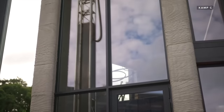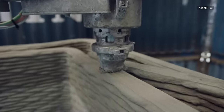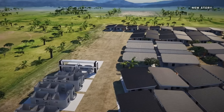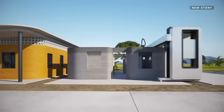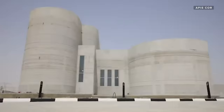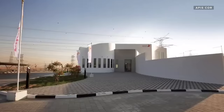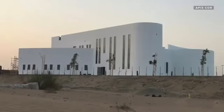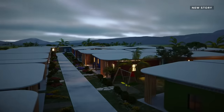This two-story home joins other exciting firsts in the field of 3D printed construction, including the world's first 3D printed community currently being built in a seismic zone in Mexico, and the world's largest 3D printed building, which was completed last year in Dubai. These innovations have the potential to make construction more sustainable and housing more affordable.